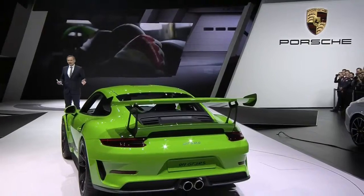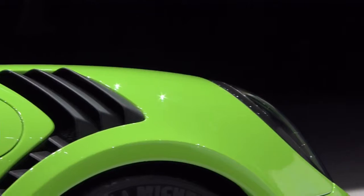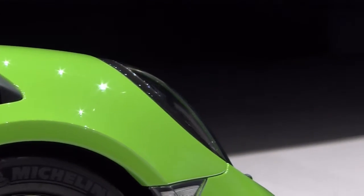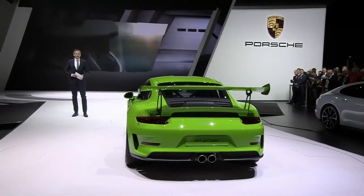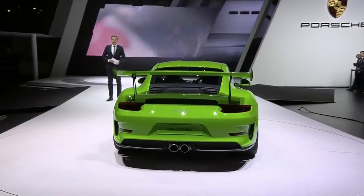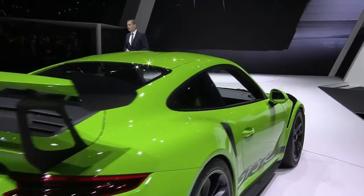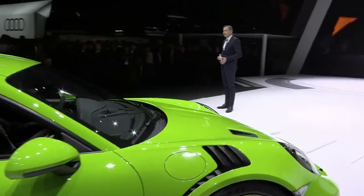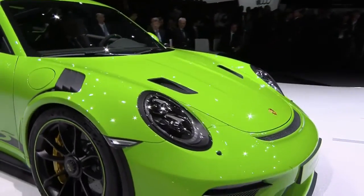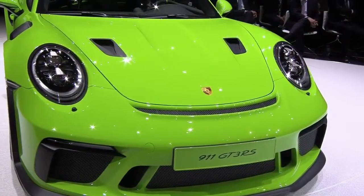The natural habitat of this vehicle is a racetrack, and the GT3 RS leaves the driver in no doubt of this. It has built up a large fan base over the years. Many of our customers love this extremely sporty style of driving, even in a completely scaled back and puristic form.